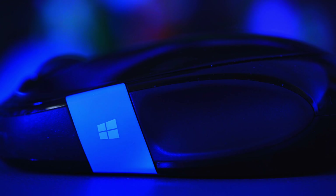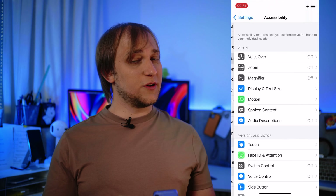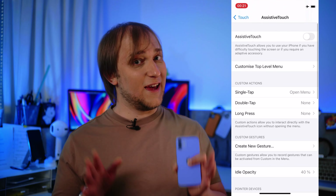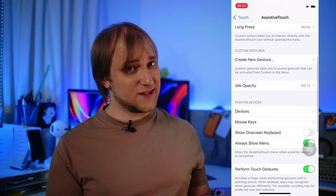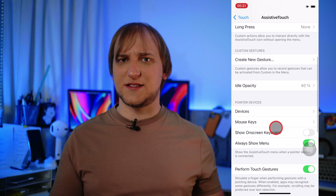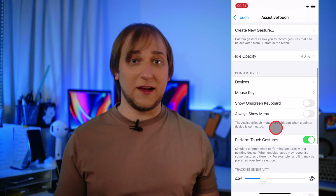It should be any Bluetooth mouse that is not from Apple. In order to make it work, open Accessibility, then Touch, then Assistive Touch, enable it, and go to Devices. From there you can connect your mouse, and then let's hide this annoying on-screen button. And here we are.